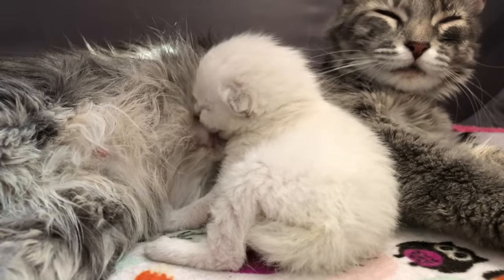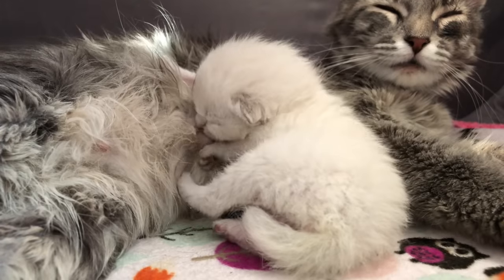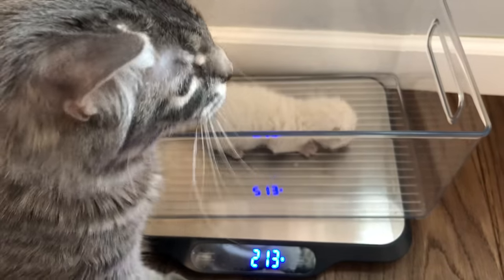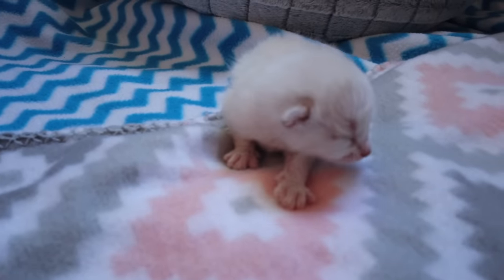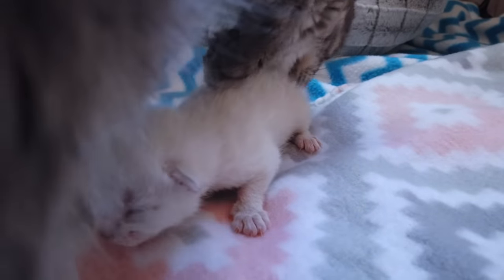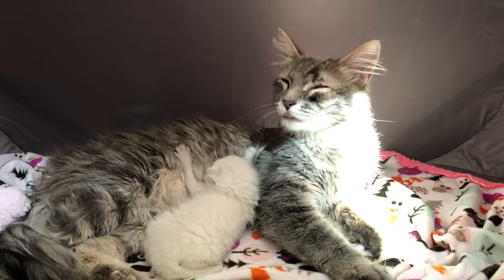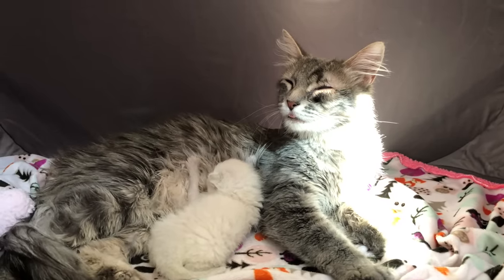Fostering a mom and baby is a really great way that anyone can make a difference, and it's something I really recommend if you're new to fostering. You kind of act as a co-parent — I'm overseeing, I'm monitoring, I'm weighing, I'm making sure everything goes okay. And I can intervene if something goes wrong, but mostly I'm just here in a supportive role, making sure mom is fed and comfy. So welcome Pine and welcome Twinkle — I can't wait to watch both of you grow and thrive.